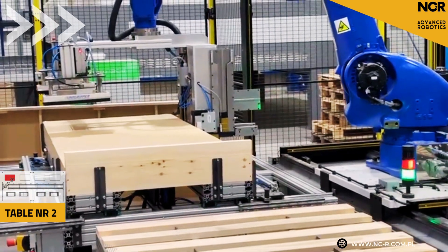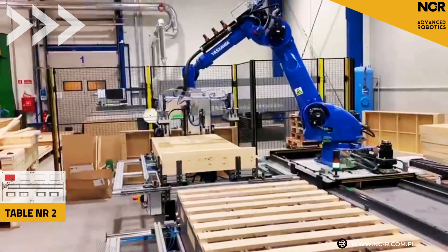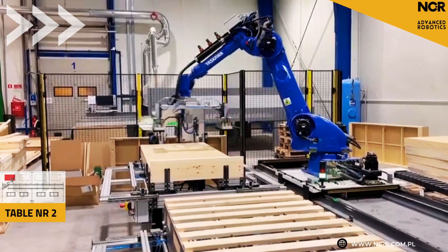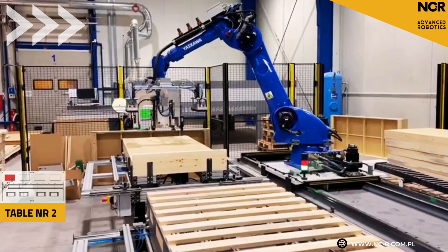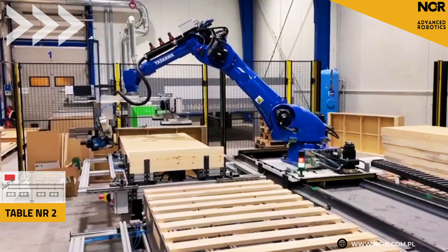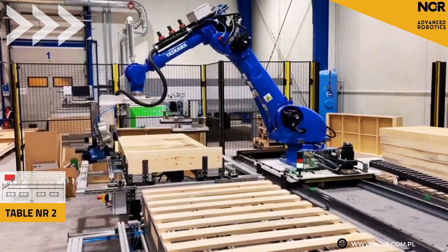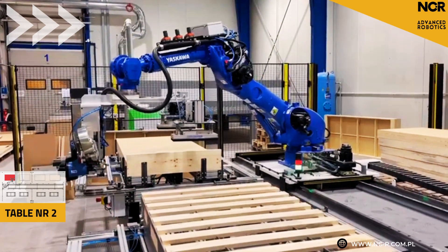Key topic: security. How does it look with this type of automation? The station is fully fenced. There are also light curtains and emergency stop systems. If someone approaches the robot, immediate reaction. After stopping, it is also possible to resume its work without any problems after removing the threat, exactly at the place where the process was interrupted. We took care of every detail.